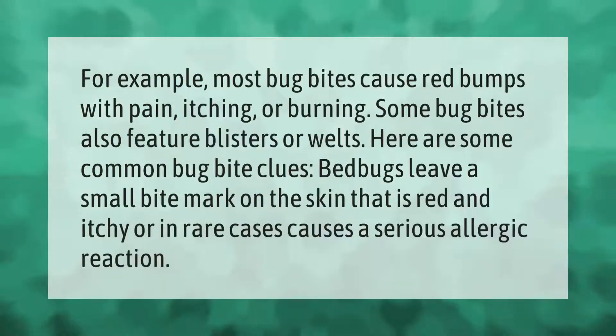For example, most bug bites cause red bumps with pain, itching, or burning. Some bug bites also feature blisters or welts. Here are some common bug bite clues: bed bugs leave a small bite mark on the skin that is red and itchy, or in rare cases causes a serious allergic reaction.